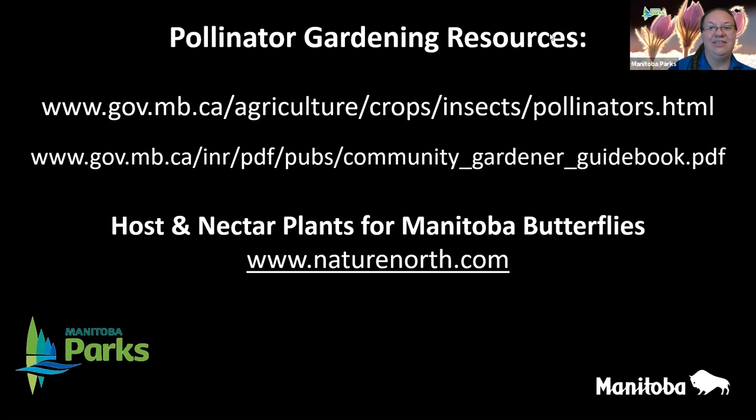Thank you so much for joining me this evening — I hope you had as much fun learning about plants and pollinators as I had sharing it with you. If you have any other questions, please feel free to contact us through Manitoba Parks on Facebook and Twitter, or at parkinterpretation@gov.mb.ca. We also have another webinar coming up next week: Manitoba Herps — Discovering Amphibians and Reptiles of Manitoba, on Monday April 26th at 7:00 PM. Details and registration are available at manitobaparks.com or on Facebook and Twitter at MBGovParks. Hope to see you out in Manitoba parks this summer. Have a great night!